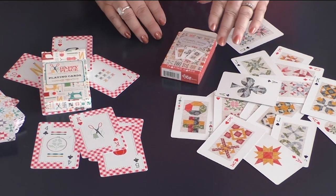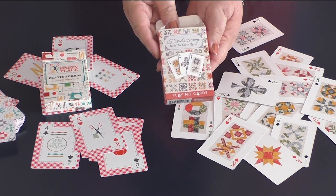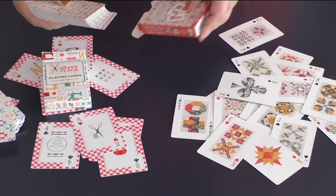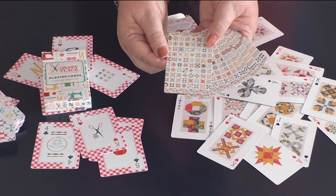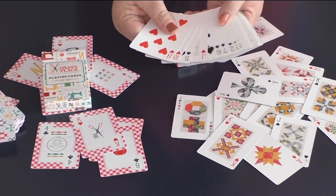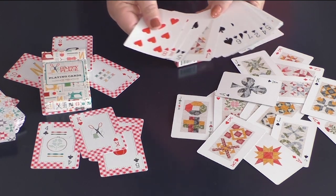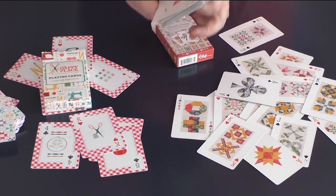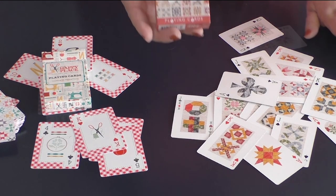We also have another deck. Look at the designs on these ones — it is just gorgeous. This one is called Harriet's Journey from Elm Creek Quilts. They are a skinnier card. On the front, you will see they also have a traditional quilt on every single card. On the other side, the only ones that will have a quilt design are the face cards; the rest of the number cards will all be blank. But look at all the different designs — so much fun. This one is Harriet's Journey.